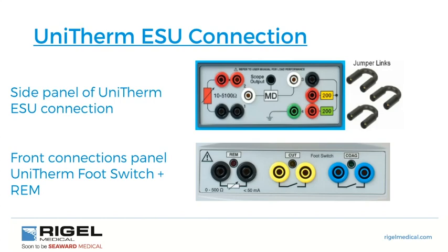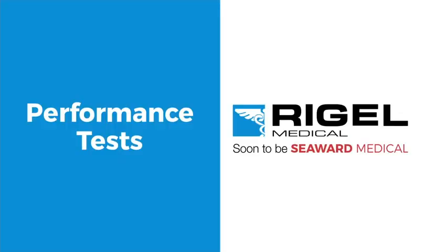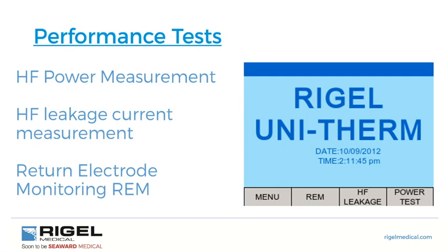In service manuals we will see how an electrosurgical unit responds to different impedances, with a graph showing power dissipation across different impedances — essentially simulating a patient using different resistances. To perform a test as per IEC 60601-2-2, service manuals require high-frequency power measurement, high-frequency leakage current measurement, and patient plate monitoring.